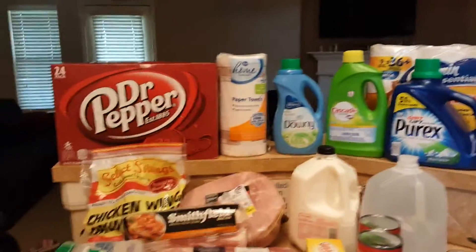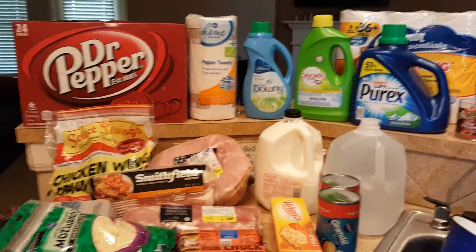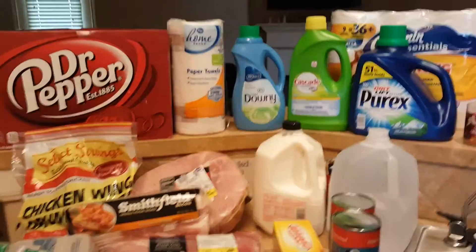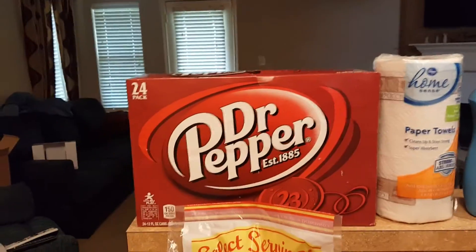Hi guys and welcome back to One Pretty Little Box. I am here with your final grocery haul for the year 2016. Excuse the noise in the background — the dishwasher is going — and I'm just gonna hop into it.